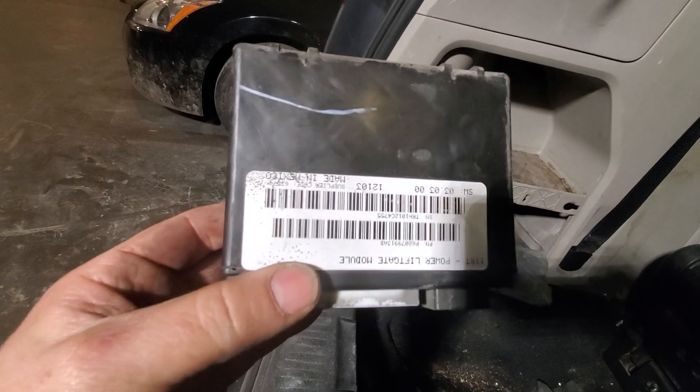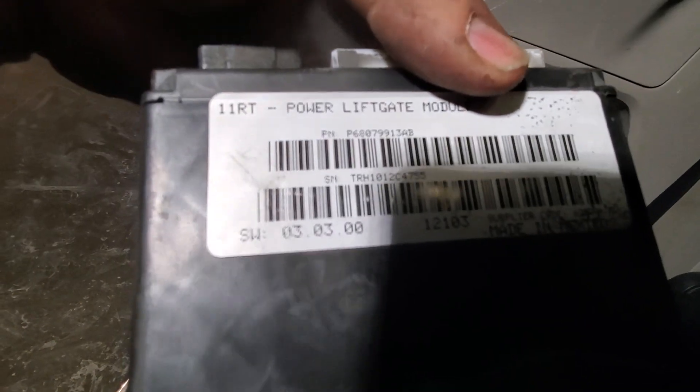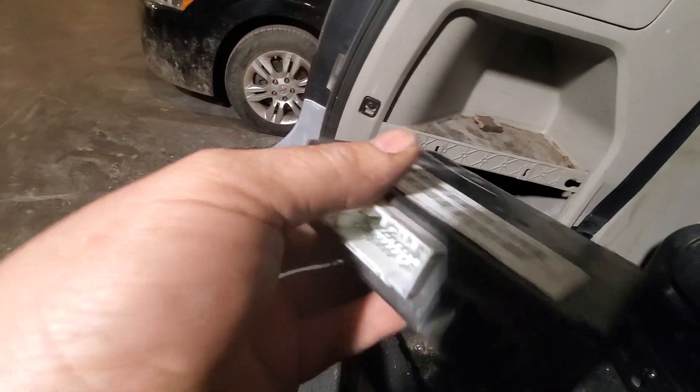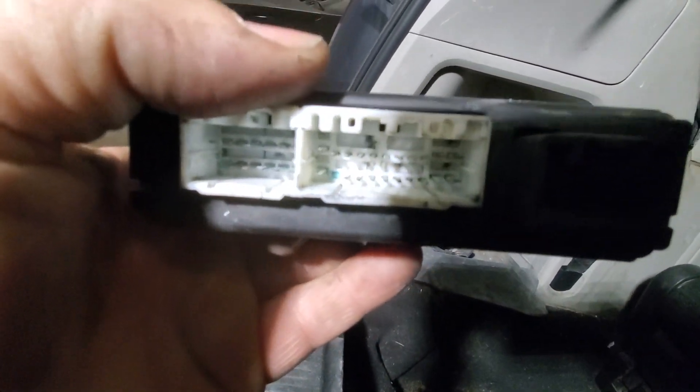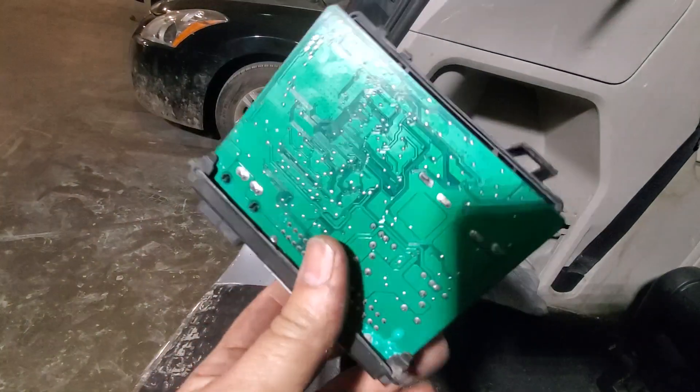You just pull it out and take the connectors off — another connector off — and look, we got corrosion. So we have to change the connector, that's the reason why it's not working. This is the module called the power liftgate module, and as you guys can see it has corroded in there, and that's why it's not working.